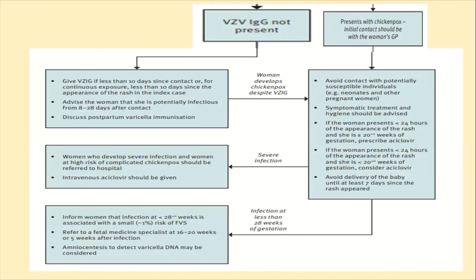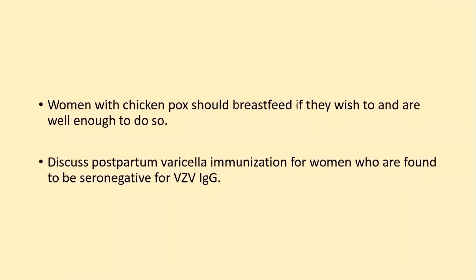For infection at less than 28 weeks of gestation, tell the woman there is a 1–2% risk of fetal varicella syndrome. Refer to fetal medicine, especially between 16 to 20 weeks. Detailed anomaly scan should be done to rule out anomalies. If anomalies are found, consider fetal varicella DNA testing and consider termination of pregnancy.